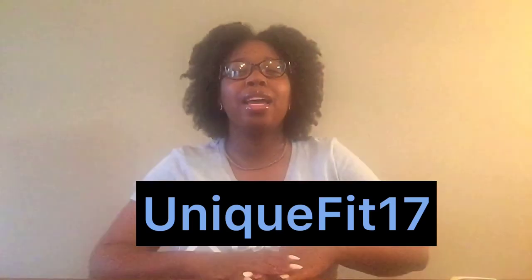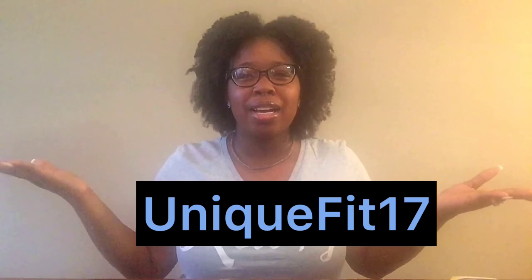This month's Keto Crate snacks giveaway rules: First, click that subscribe button — subscribe to your girl — and click that notification bell because I will love you forever. Second, comment down below and say anything: the sky is blue, your favorite color, you're happy your kids are going back to school soon — it doesn't matter. Third, follow me on Instagram at UniqueF17 — I'm going to put the name right here for clarification.